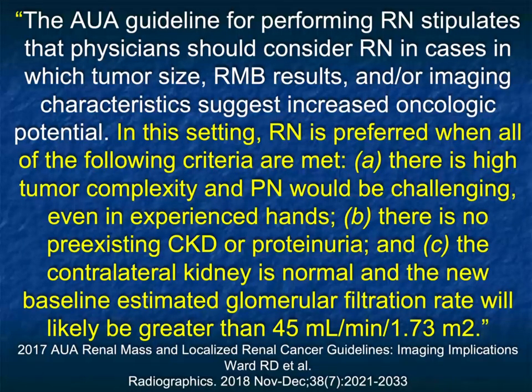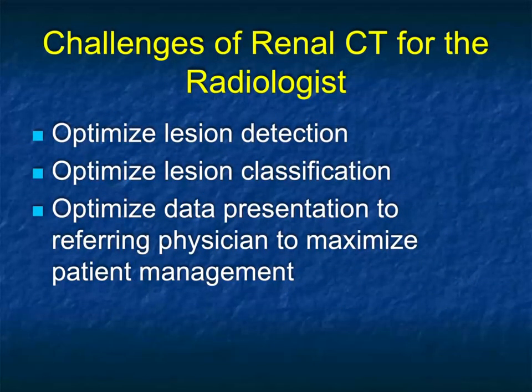In the past, radical nephrectomies were very common; now partial nephrectomies are much more common. So for the radiologist, what's our job? Optimize lesion detection. Everything, no matter what organ system you look at, is detection. If you don't detect the lesion, you're not going to classify it — and then you've got to classify it.